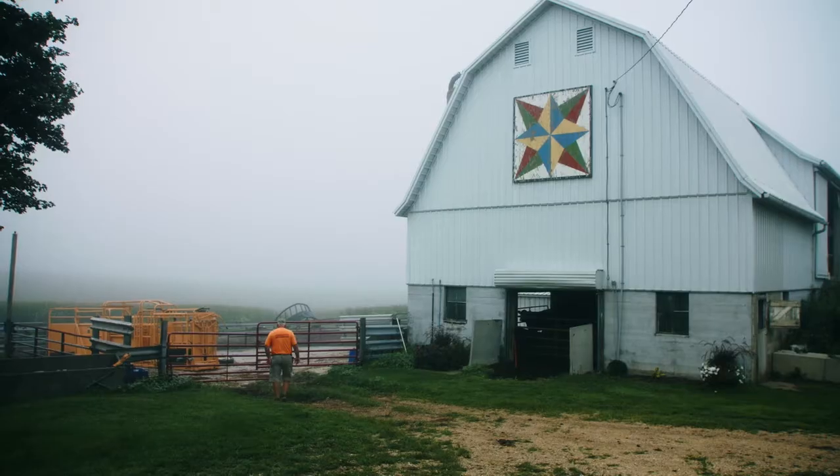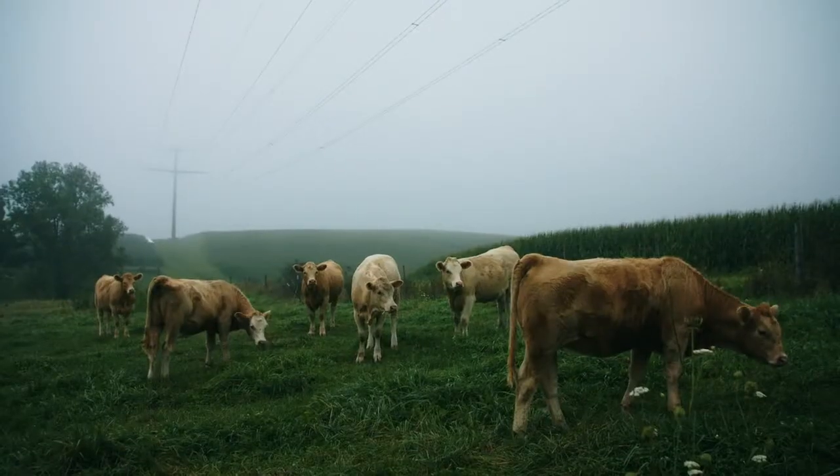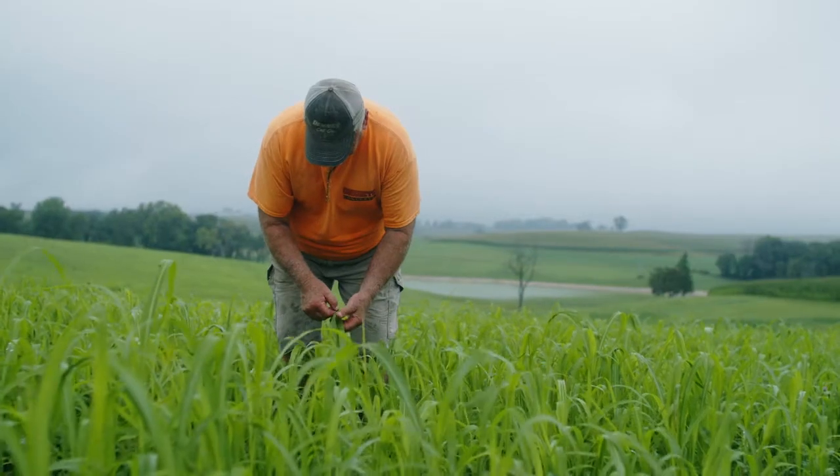My great-great-grandfather came here in 1853. In two years, my family will have been here 170 years. It's beautiful here. People like to live here because it's pretty, but we have a lot of highly erodible soil.